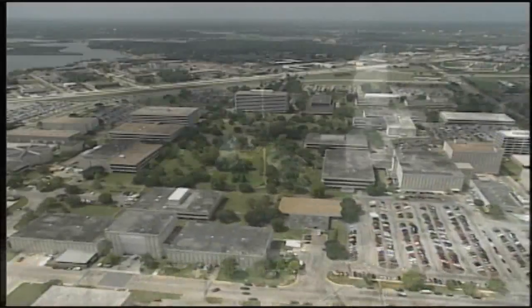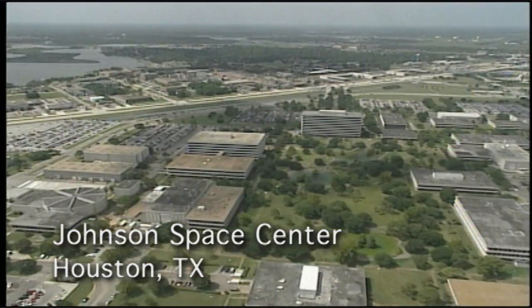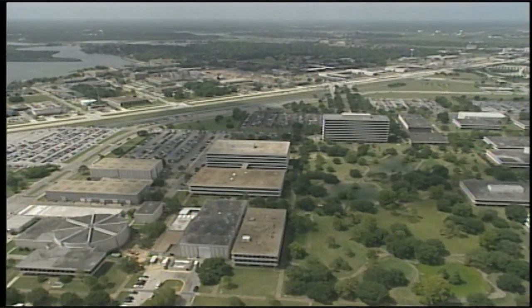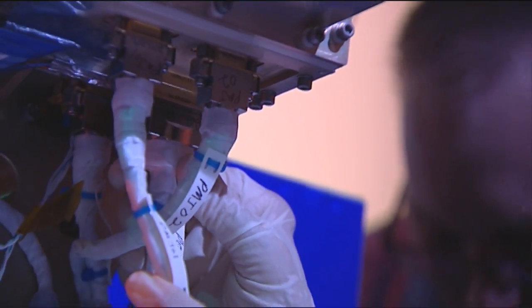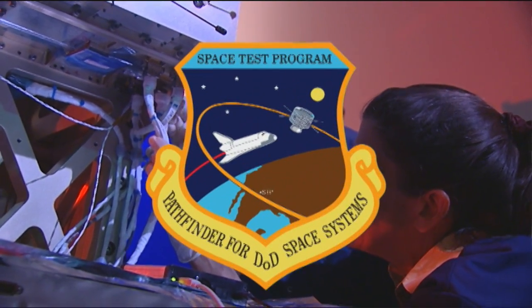There has been an Air Force presence at the Johnson Space Center in Houston, Texas, since December of 1981. 150 people were assigned to JSC at the time. Only five of them are left, now a part of the Space Test Program.